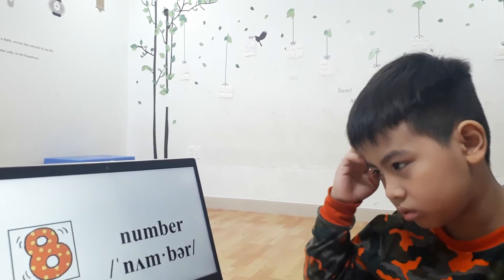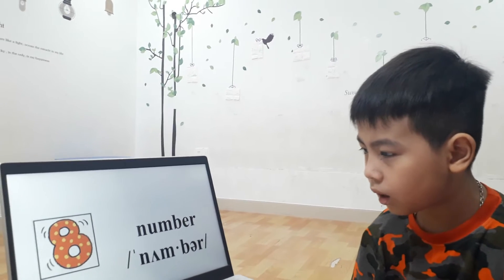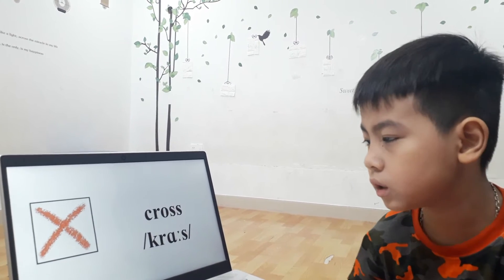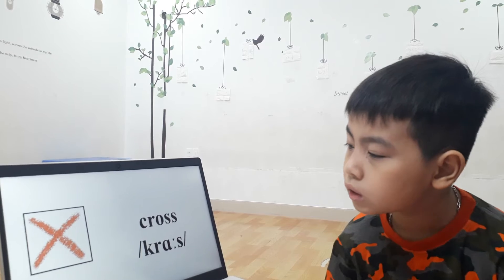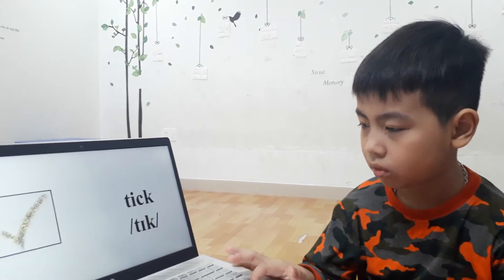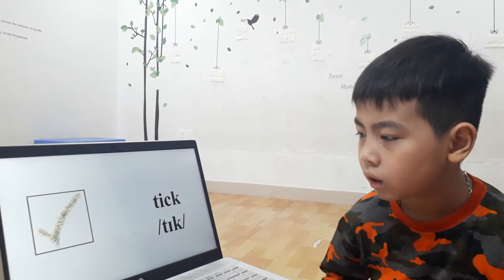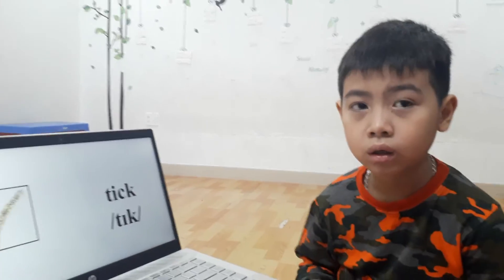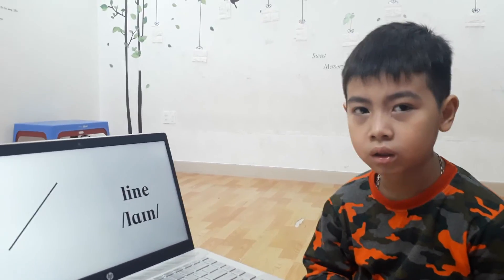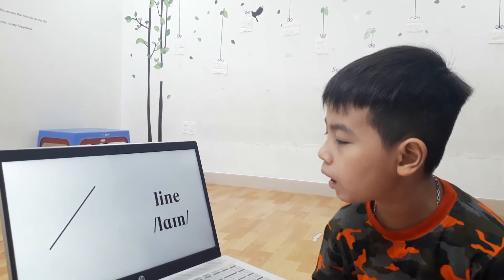You. It's a number. N-U-N-B-E-R. Number I. Eight. It is cross. C-R-O-S-S. Stick. T-I-C-K. Is line.